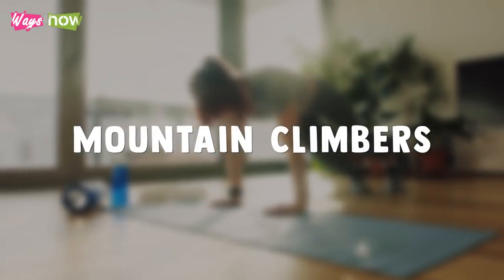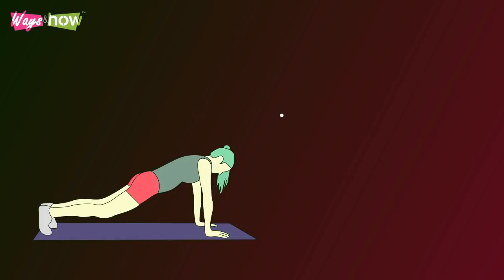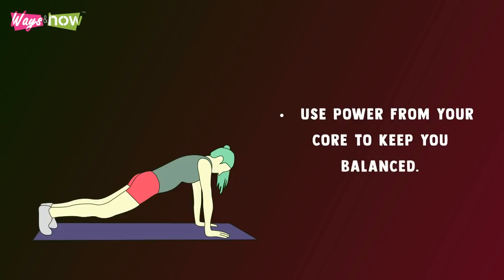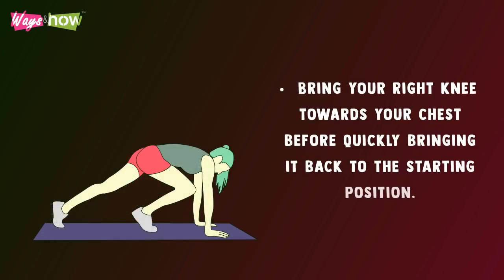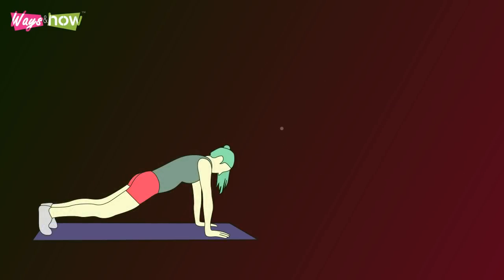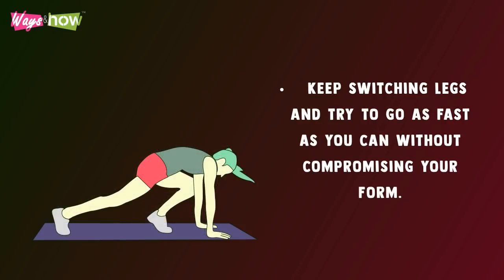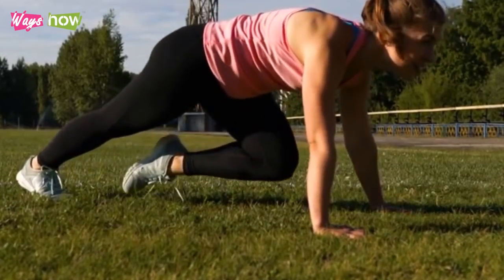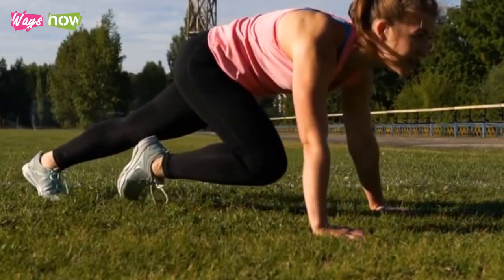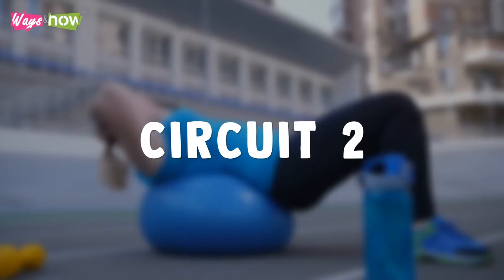Mountain Climbers — starting in a push-up position, keep your arms extended with palms down and elbows locked straight. Use power from your core to keep balanced. Bring your right knee towards your chest, then quickly bring it back, and do the same with the left knee. Keep switching legs and go as fast as you can without compromising your form. Repeat as many times as you can until your timer runs out.